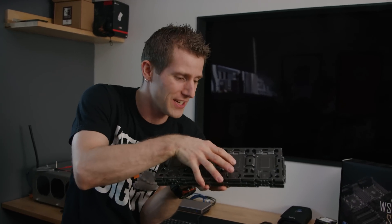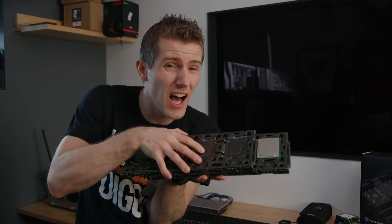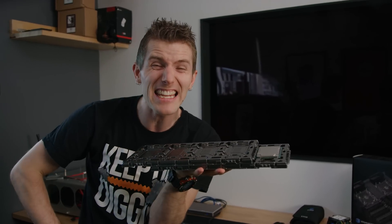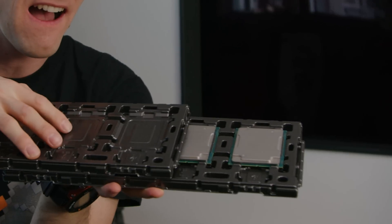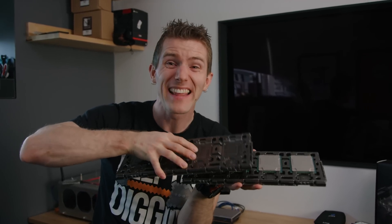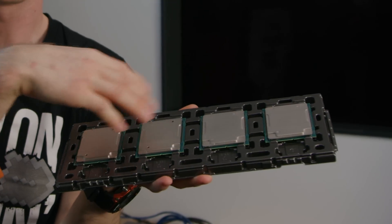Their top of the line 28-core processor, the Xeon 8180. And they sent two. So that's 56 cores on a single motherboard.